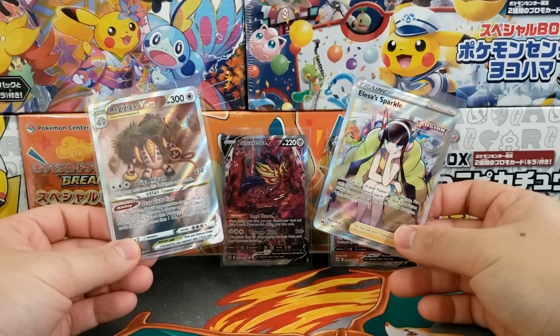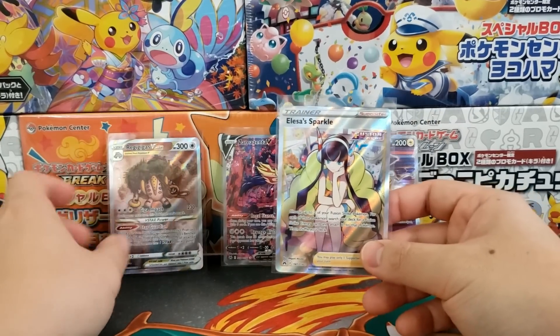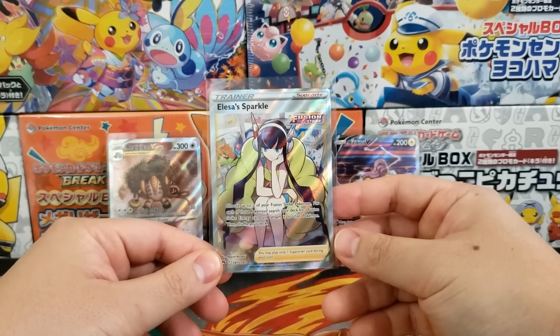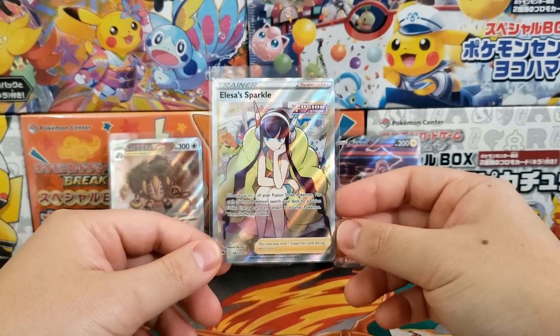Hey, what's up everybody, Jake here and welcome to The Hobby. I was just reviewing some of my recent Pokemon pulls, seeing which ones were good enough to be graded, and here's the honest truth: none of them were good enough to be graded.